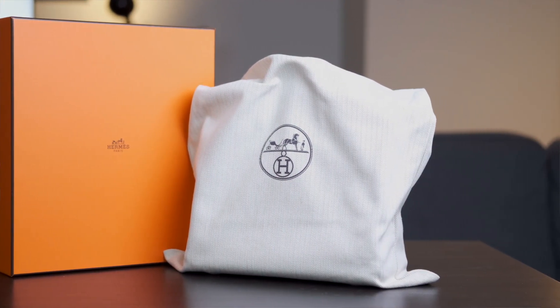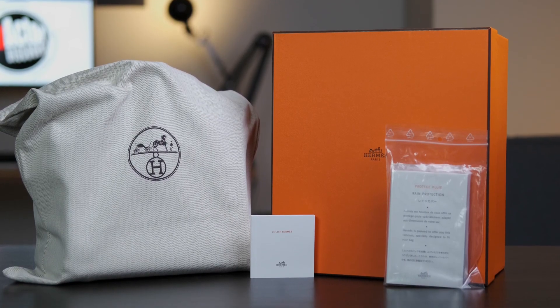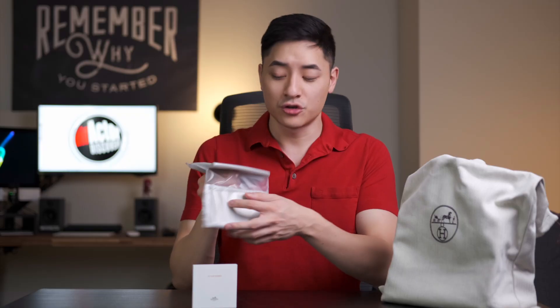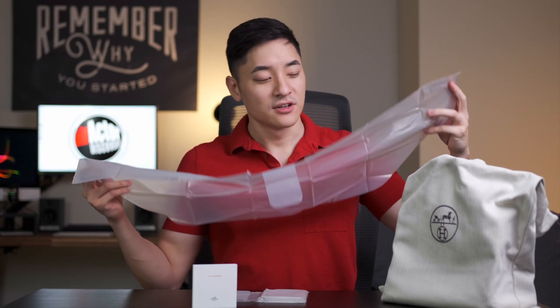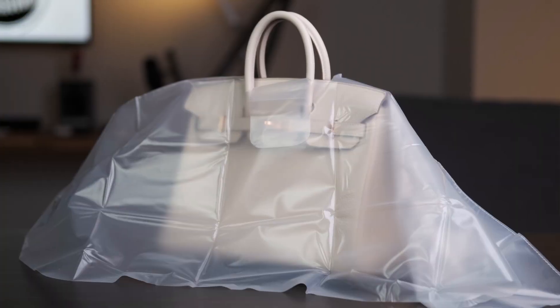Let's open this up and see what's inside. There's a nice dust bag, a manual, and a rain protection. I'm actually very curious about this rain protection. The manual teaches you how to take care of the bag — it's in Chinese, Japanese, French, and English of course. They actually come with two rain protections — it's like a raincoat pretty much. Can you actually see anyone taking out their Hermes bag and putting this on top in the rain? I would actually love to see that — I've never seen something like that before.